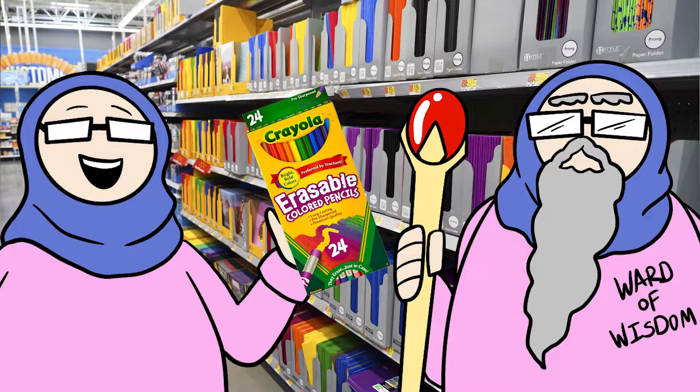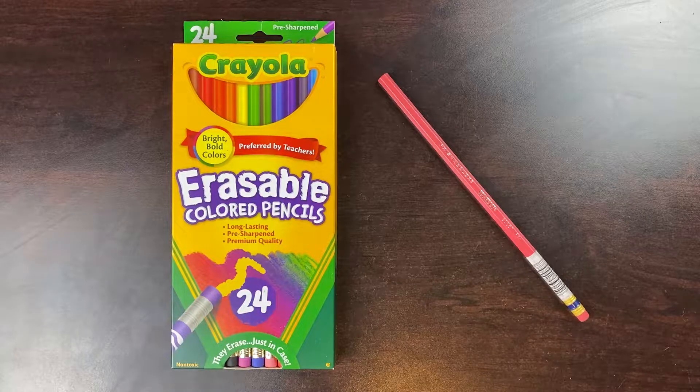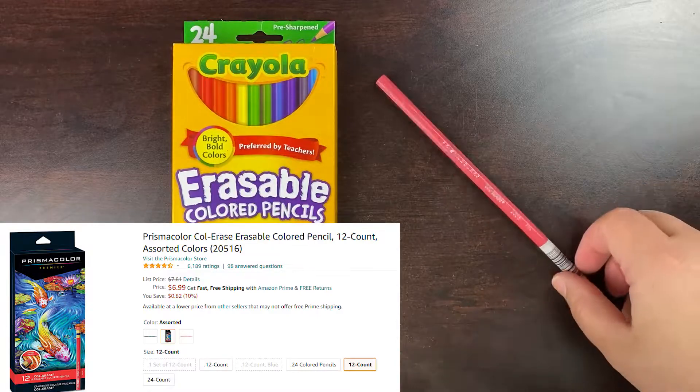Then the Ward of Wisdom looks at me and says, you should buy that right there, and then make a comparison between the two for a video. And then to which, I agreed. This is how the video was birthed. So let's start off with our comparisons.